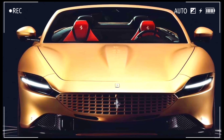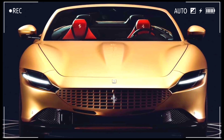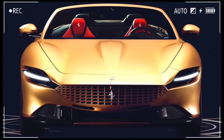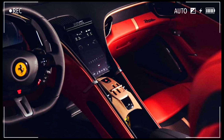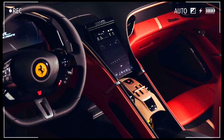Ferrari used laser etching in many of the elements. This Roma has a compass rose design and the geographical coordinates of Maranello etched into the hood. The automaker also sourced recycled tire threads for the interior stitching, used recycled aluminum for portions of the body, and introduced chrome-free Nappa leather for the seats and dash.